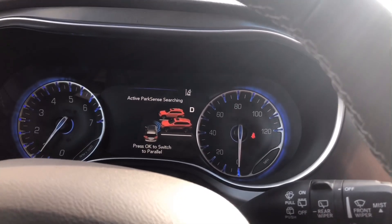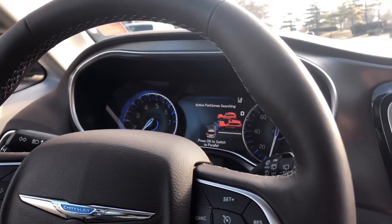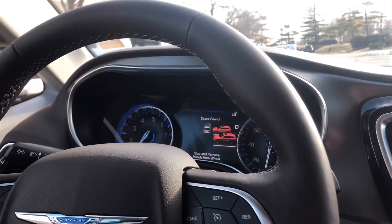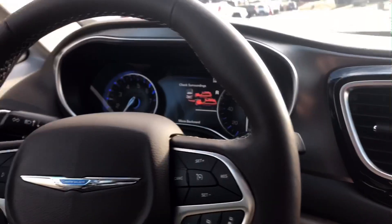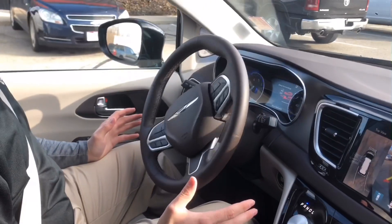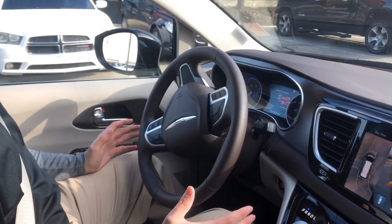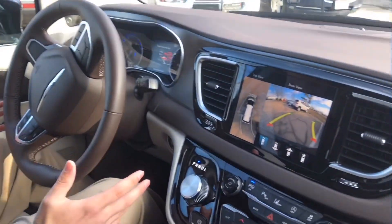I'm ready to park and I don't have to touch the steering at all. I literally just control the brake and the accelerator, and it guides itself right into a parking space.